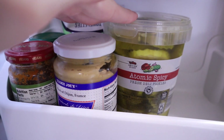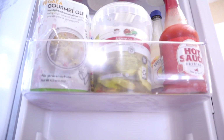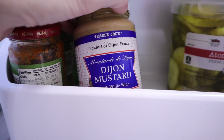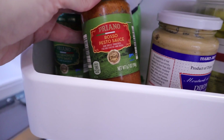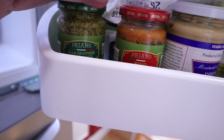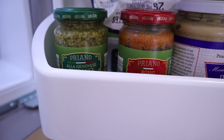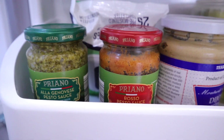Very bottom is an extra atomic pickle — out of sight, out of mind, so they eat the one up front first. I have some Trader Joe's Dijon mustard and pesto sauces from Aldi, the red and the green. I don't use these that often — just occasionally when I make something like a fathead pizza dough and I'll put a little as the spread.